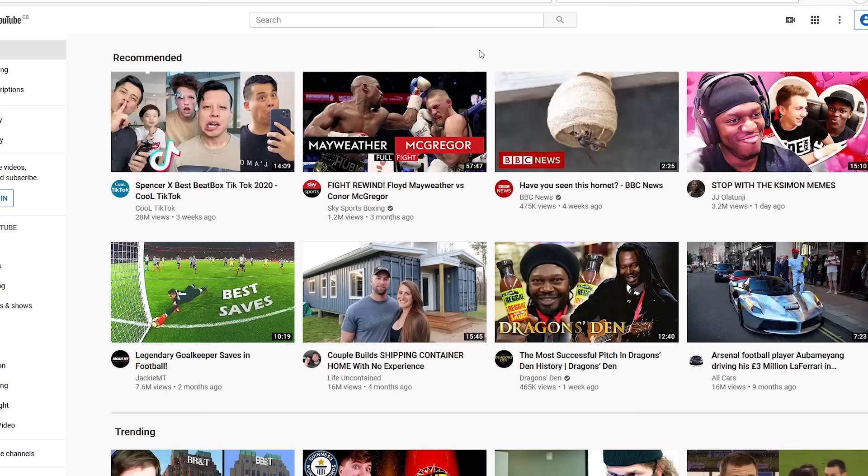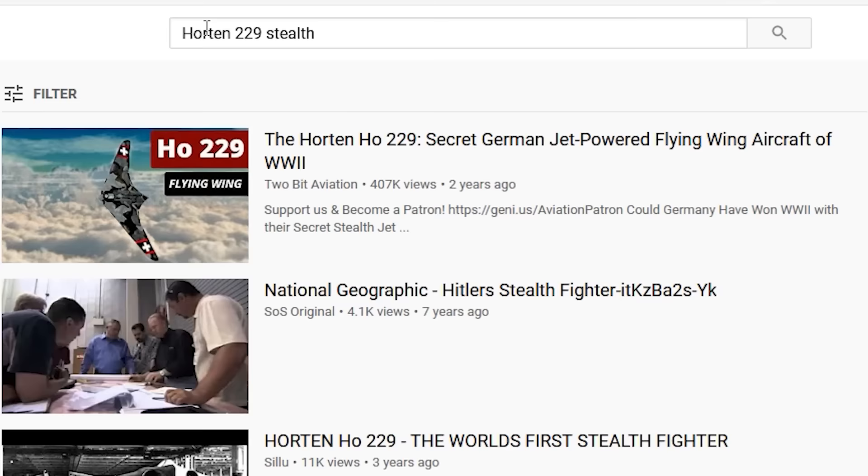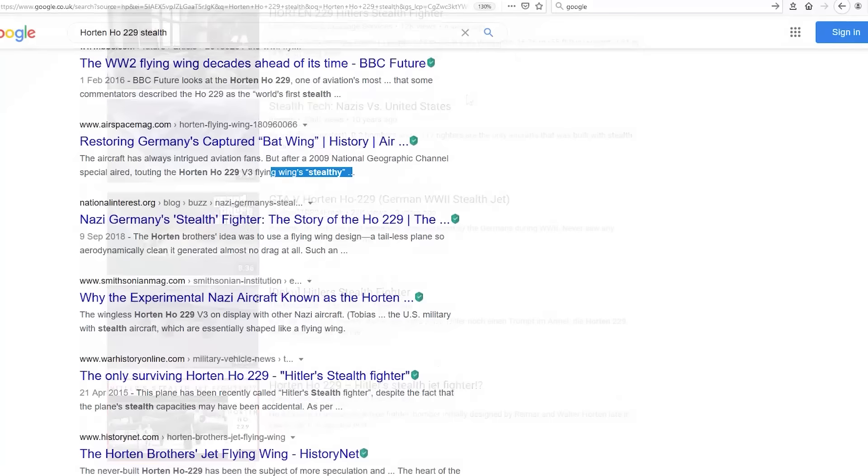Type that into YouTube and you'll get quite a number of hits straight out saying that this is a stealth aircraft. Put that into Google — same story. Let me just get one thing straight here. I am already sick and tired of the word 'stealth' being used without any context. So before we talk about the plane, here's a quick simplified summary of what stealth actually is.